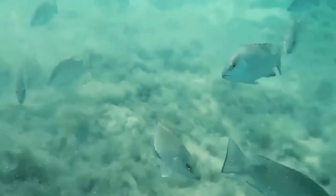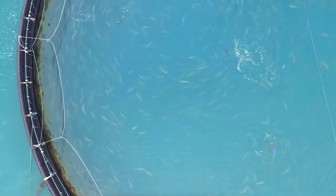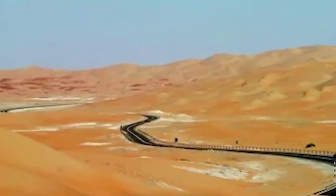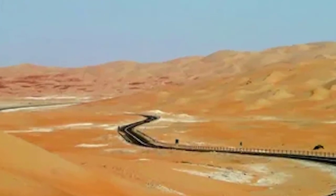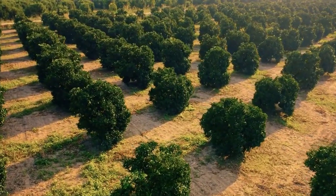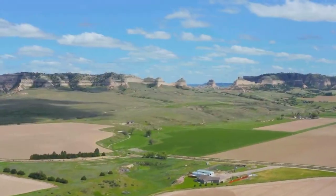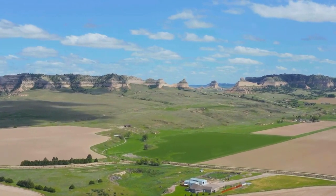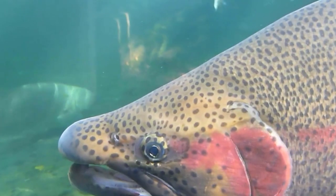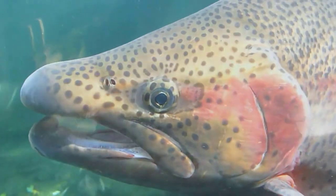It's important to monitor the project closely to ensure that it's sustainable and responsible. Another potential issue is the impact of the project on local communities. While the fish farm has the potential to create jobs and stimulate economic growth, it's also possible that it could lead to displacement of local communities and changes to traditional land use patterns. It's important for the project to be developed in consultation with local communities and for their rights and interests to be taken into account.